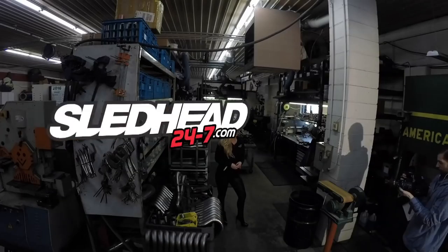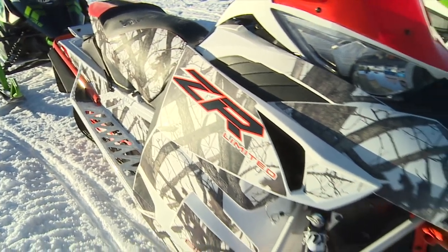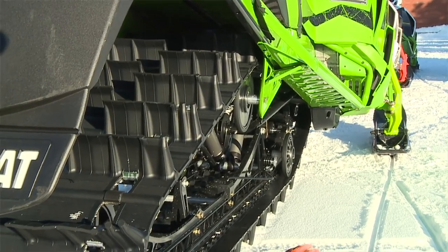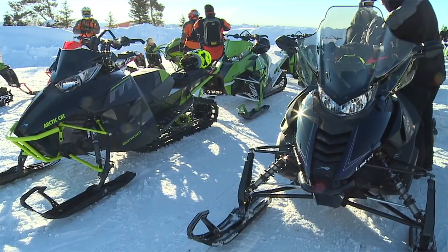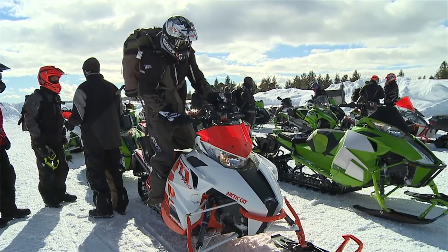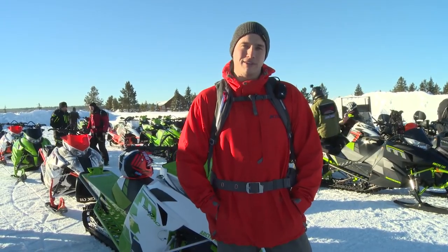You're watching Sledhead 24-7, and if it happens on the snow, you'll find it here first. Let's check out what's new for Articat in 2017. Shane Lewis, Sledhead 24-7 — lucky enough to be in Island Park today. Beautiful day looking at their new 2017s. Today we're going to get the opportunity to take them for a little rip: some of the new mountain sleds, some of the new trail sleds, some of the crossovers. See some of the refinements, some of the changes, drive some of the new models, and report back what you can expect in 2017.